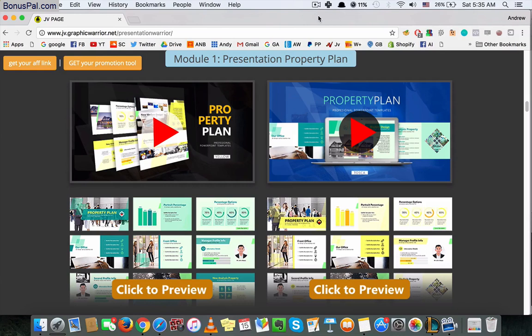I'm gonna leave more information about it below in the description. I'm gonna also leave some bonuses that you can get if you buy it from my link, and I'm gonna leave information on how to claim these bonuses.